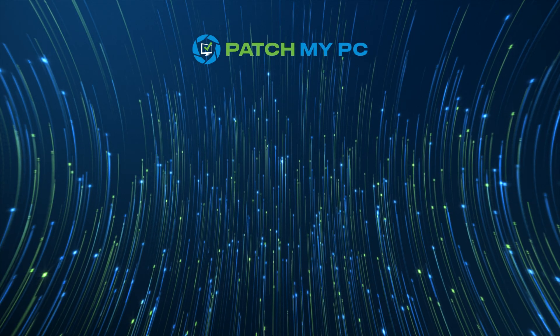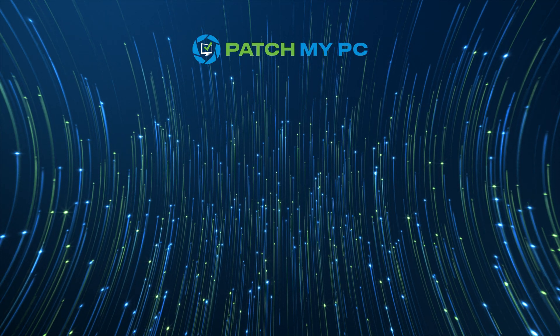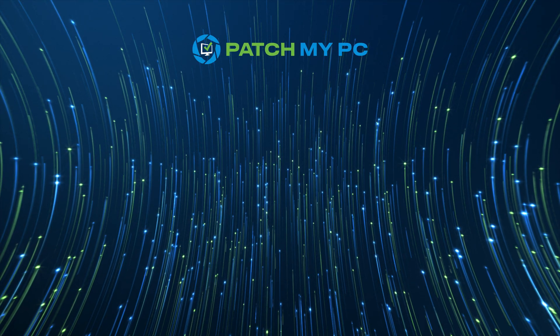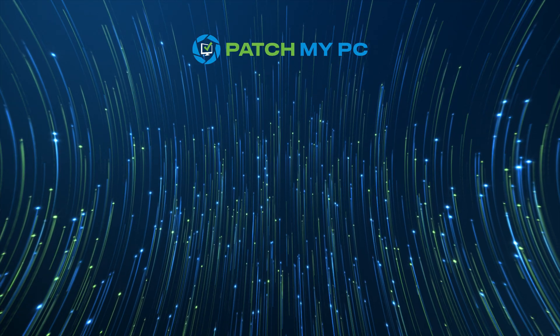Join over 8,000 organizations that trust Patch My PC to keep 25 million devices up to date. It's secure, automatic, and built to scale. See for yourself — click the link to book a live demo with a Patch My PC engineer now.